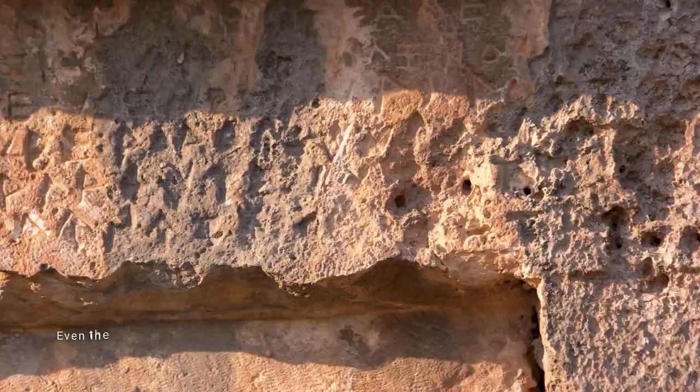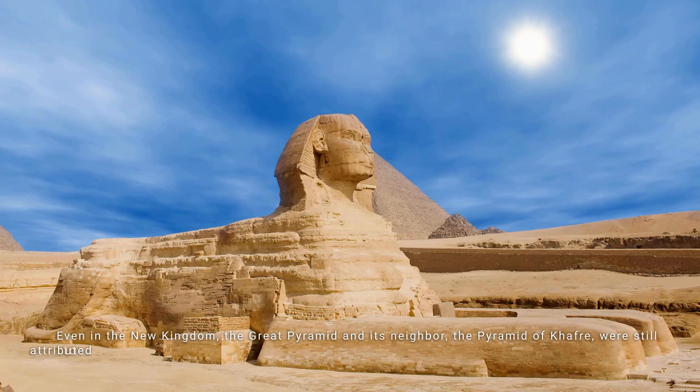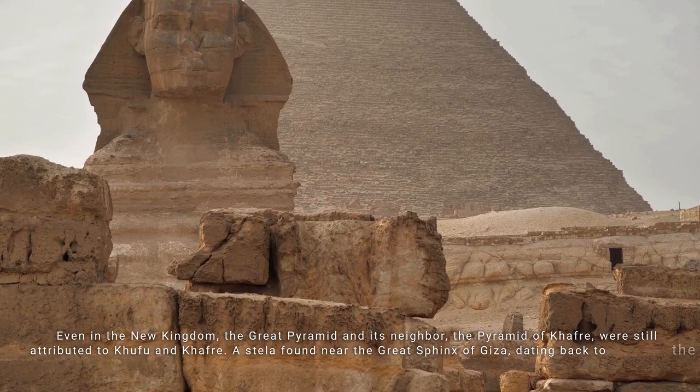Even in the New Kingdom, the Great Pyramid and its neighbor, the Pyramid of Khafre, were still attributed to Khufu and Khafre. A stela found near the Great Sphinx of Giza, dating back to the reign of Amenhotep II, describes how he admired the beauty of the sanctuary of Khufu and Khafre.